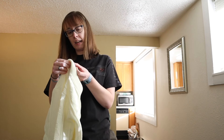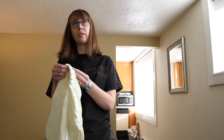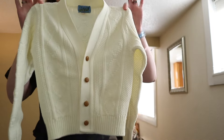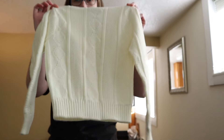This is a vintage youth — it says youth large, size 7. I think youth sevens are like smalls nowadays, but the brand is Cut Loose and it's just this cute little vintage kids' cable knit cardigan. I just think this is so adorable.